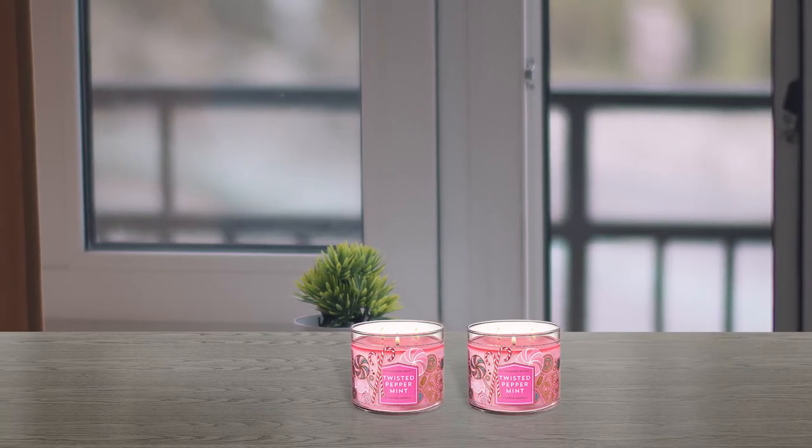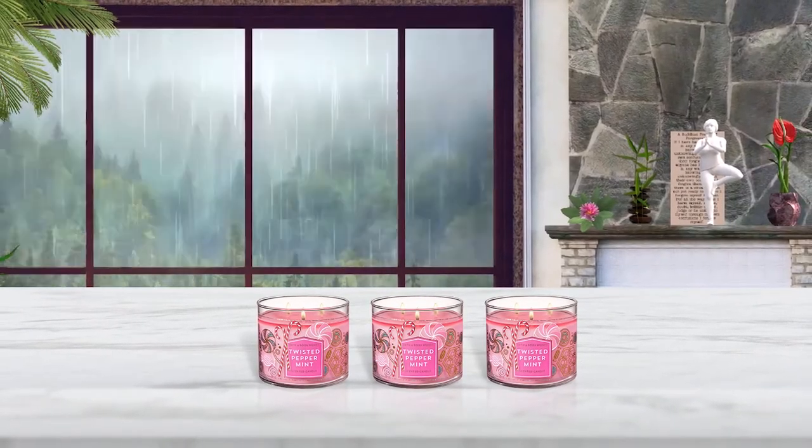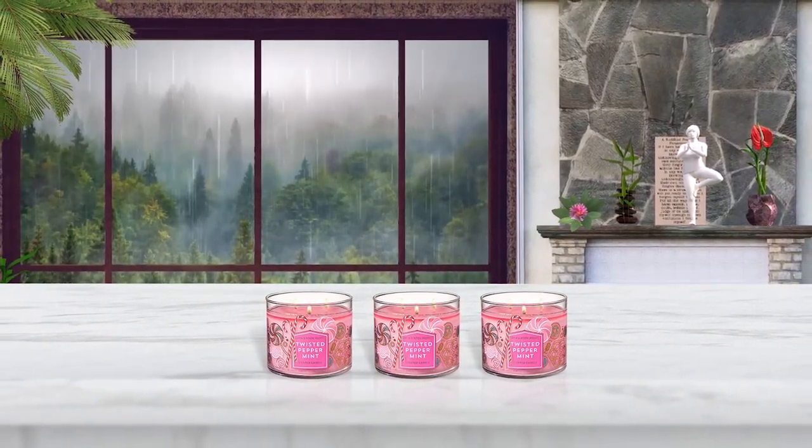The candle provides up to 45 hours of fragrance. Bath & Body Works customers love this candle for holiday celebrations. Enjoy the sweetness of the season with this cool winter fresh candle.